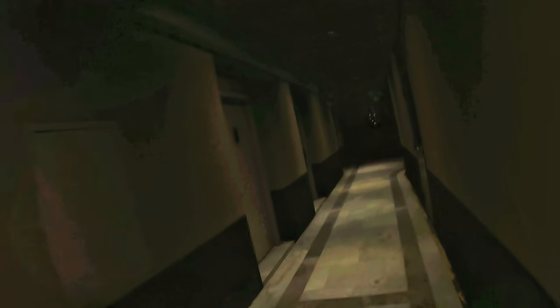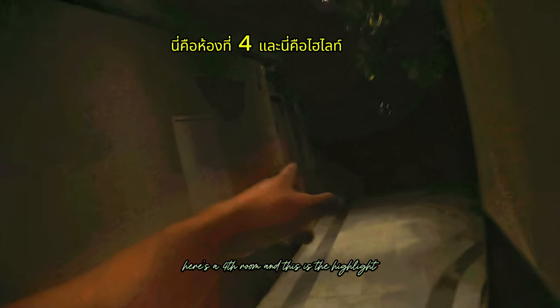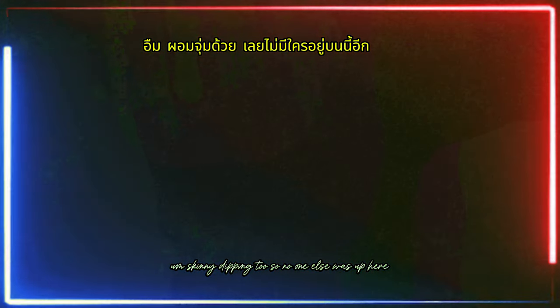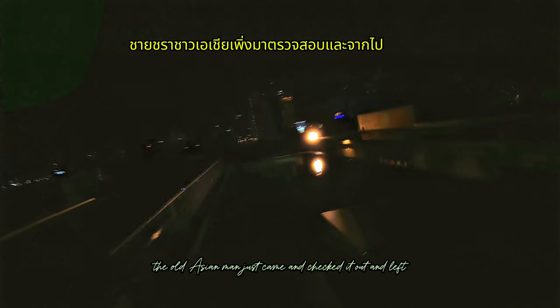Here's one room, here's two rooms, here's a third room, here's a fourth bathroom — and this is the highlight. This is why you should stay on the seventh floor: only you have access to this. I've been up here the entire night, skinny dipping too — no one else will come up here. It's just me and the Lord. Check it out — beautiful Bangkok.